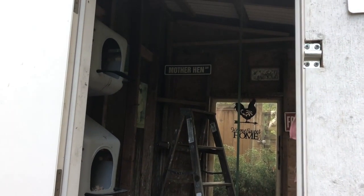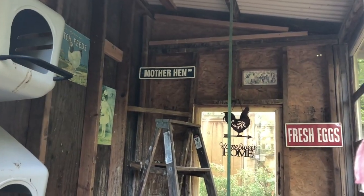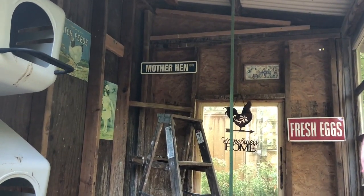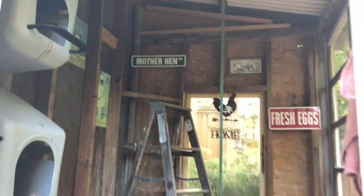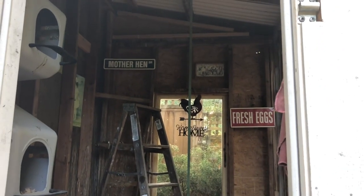She also put my mother hen sign up — I talked about that last week — so that is up and I'm happy about that. Even just a little tiny change like that really gives the coop more character. So there it is, just some simple changes this week, but it means a lot to me. I'm super happy that we're getting all this stuff done and so appreciative to my friend Julie.